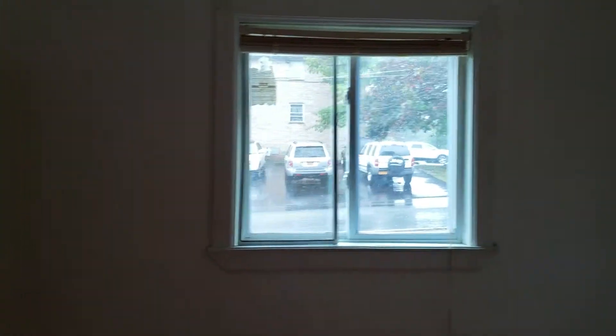Here we come into one of the smaller bedrooms. We're going to be freshening this up — painting, cleaning up the windows, as well as installing LEDs, as we've done in other units.